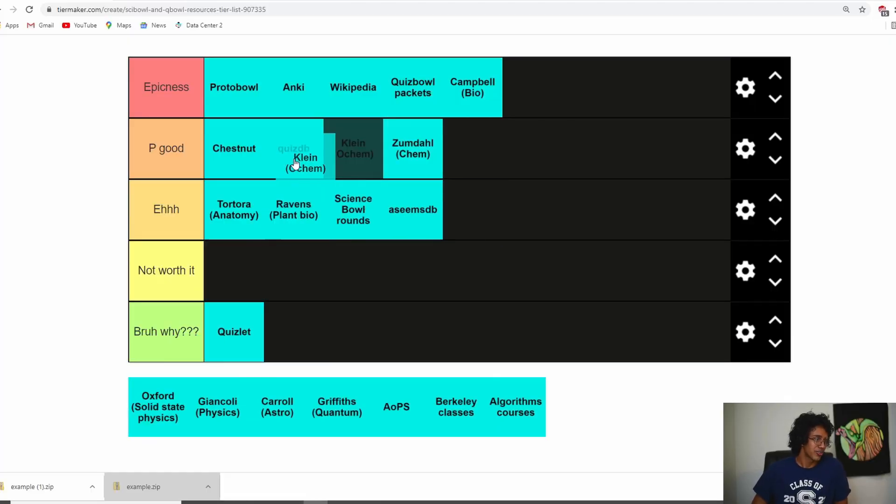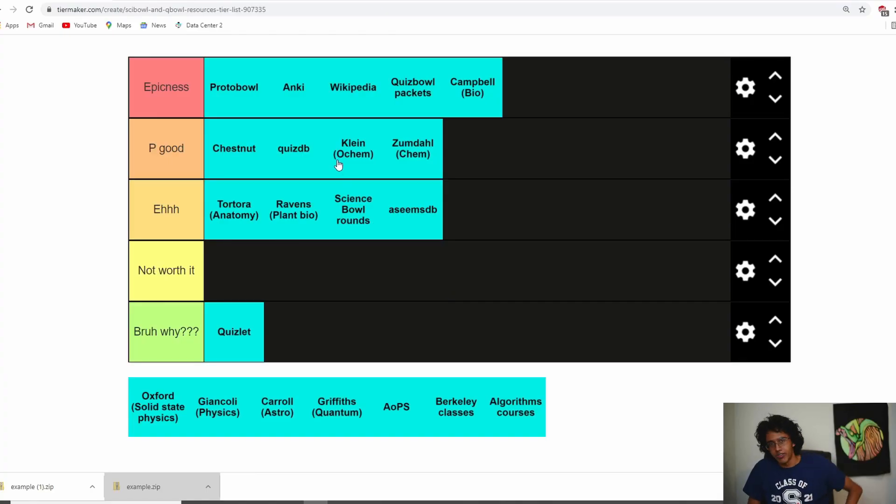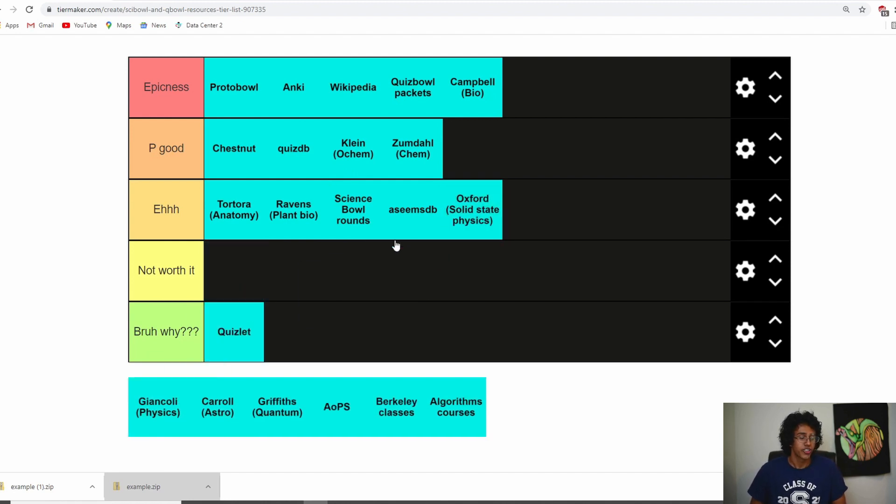Klein Organic Chemistry is actually pretty good. If you read Klein you start getting a lot of the Quiz Bowl organic chemistry questions and Science Bowl ochem questions. If you try to learn ochem just by looking at Wikipedia, you're not going to understand anything — I tried that and it does not work. So I recommend Klein if you want to get good at ochem. Oxford Solid State Physics is 'eh' — I learned about semiconductors and it shows up in Quiz Bowl, but it's lower priority compared to other stuff. Only read it if you're specifically interested in physics.